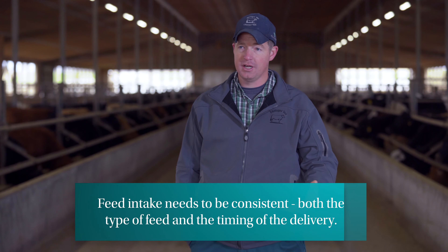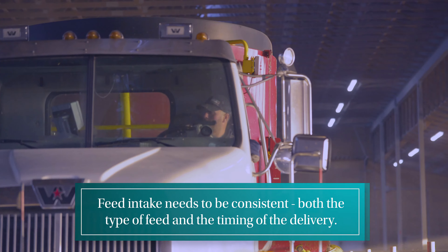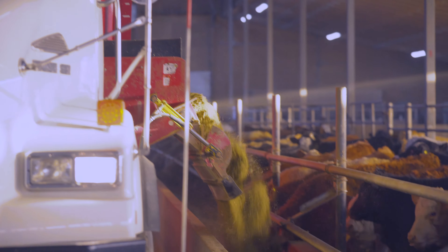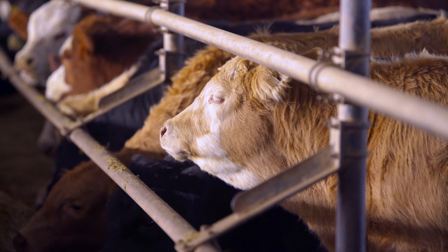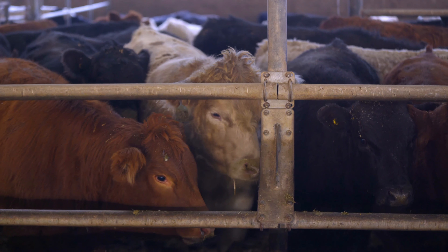In the finishing period, it's very important that we keep monitoring cattle intakes. Intakes need to be very consistent — both in what kind of feed and ingredients and moisture — and also consistently delivered. One problem we sometimes see is a weekend or holiday crew feeding at a different time of day than the regular weekday crew, and just that inconsistency in timing often throws the rumen off. We can see acidosis and enteritis issues because of timing, so consistency from start to finish is very important in feeding feedlot cattle.